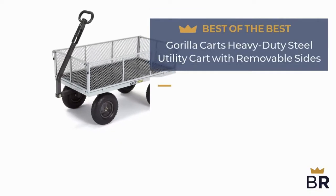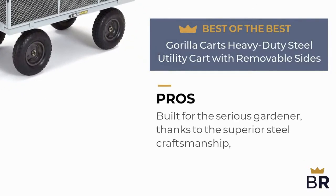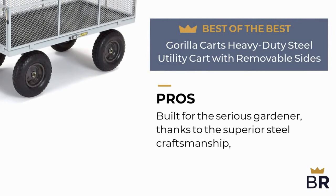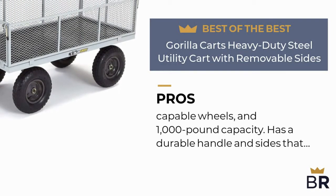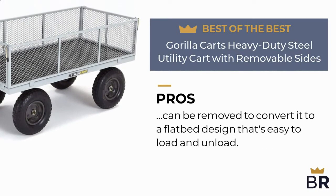The first gardening cart by Guerrilla Carts is our best of the best pick. Here are the pros: built for the serious gardener thanks to the superior steel craftsmanship, capable wheels, and 1,000-pound capacity. It has a durable handle and sides that can be removed to convert it to a flatbed design that's easy to load and unload.